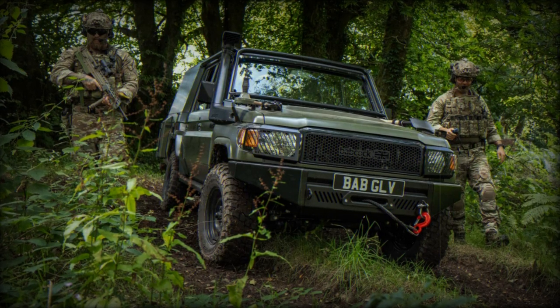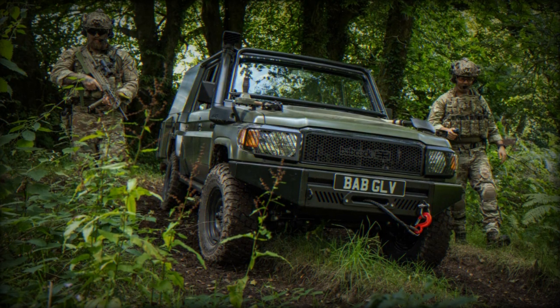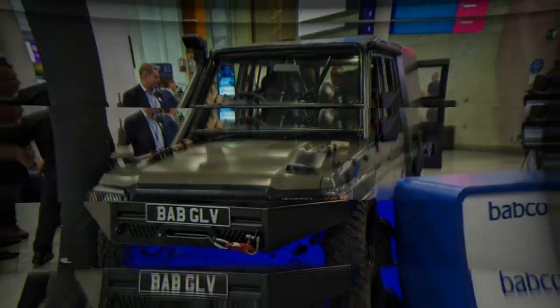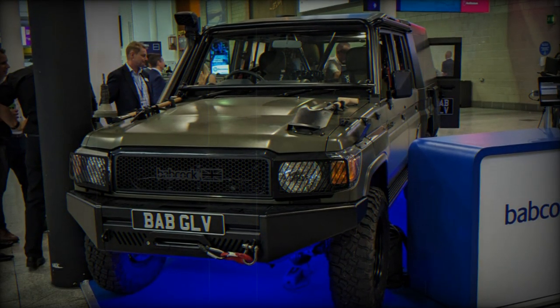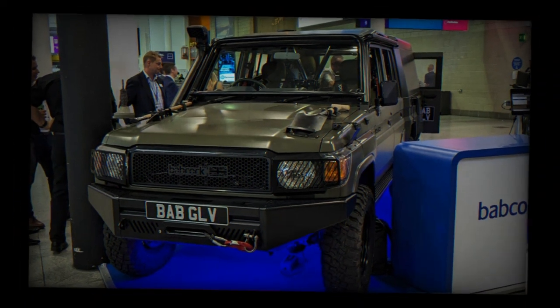The GLV is built around the proven Toyota Land Cruiser 70 series platform, which is used by militaries and aid agencies all around the world. Able to fulfill a multitude of tasks for the armed forces, it offers a common vehicle base with various role modules to meet the needs of different missions across evolving theaters of operation.